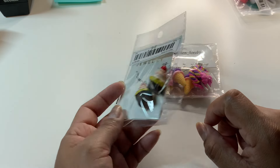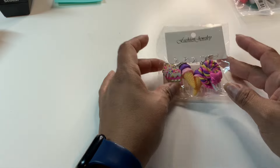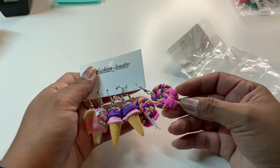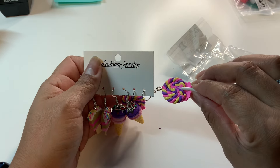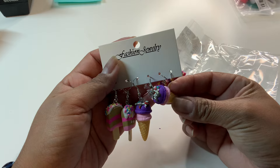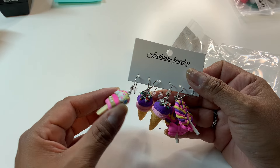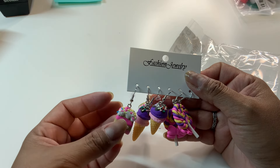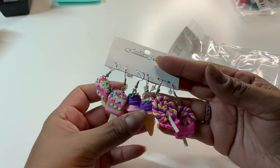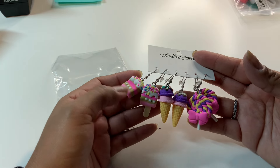I also got these cute cupcake earrings for 79 cents — very realistic, I love them! And now look at these for $1.97 — so pretty and colorful and well made. I absolutely love these — look at the detail! I'm definitely going to have to go back and get more of these. They will sell so fast and for $1.97 you can honestly sell them for more than two dollars each because the quality is so good.